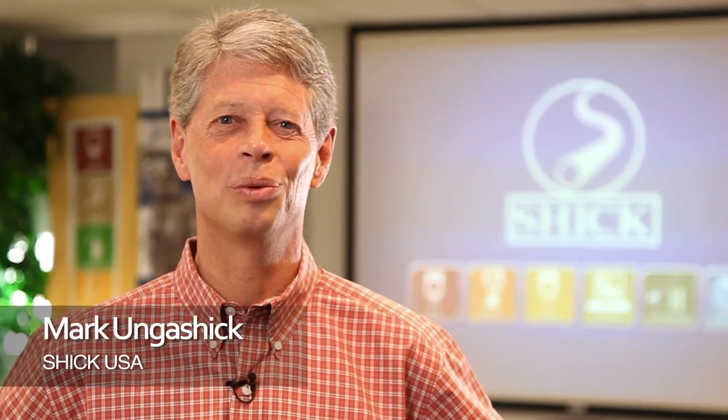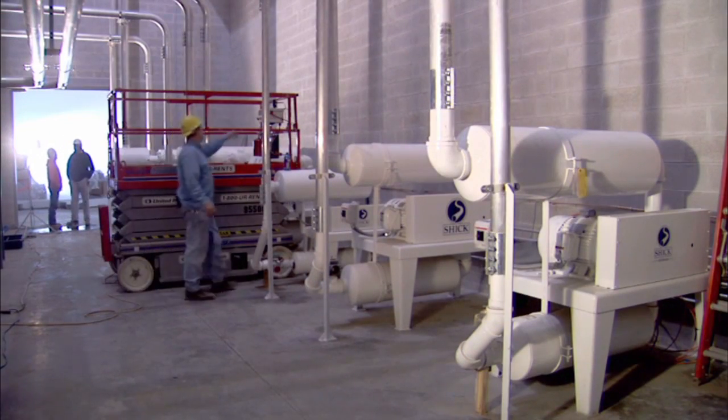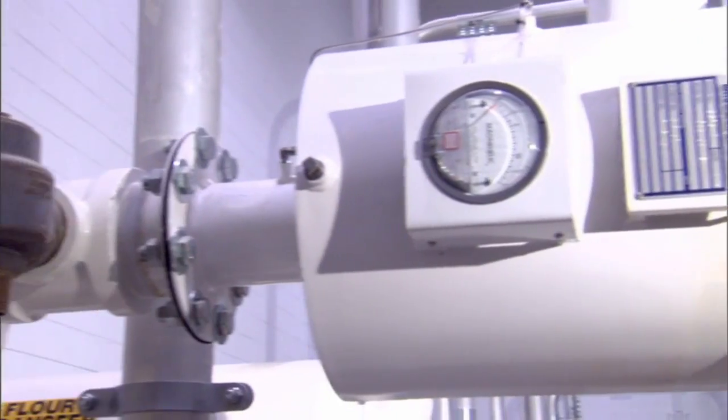Hello, I'm Mark Angus Schick with Schick USA. At Schick USA, we combine our mechanical, electrical, and process engineering experience along with our manufacturing capabilities and installation services to provide automated ingredient handling systems for our food customers.